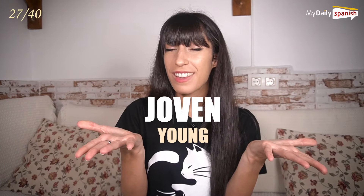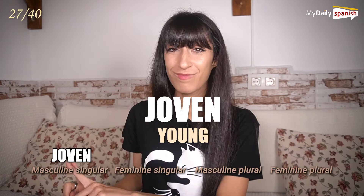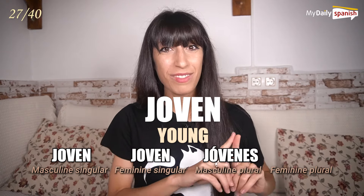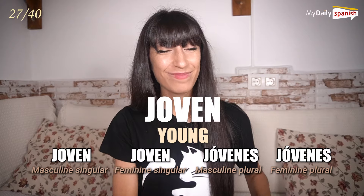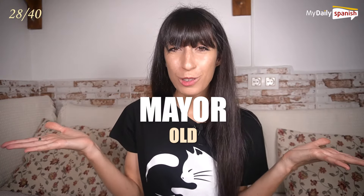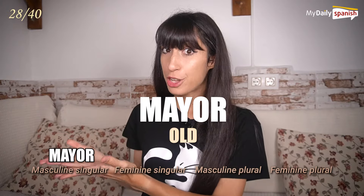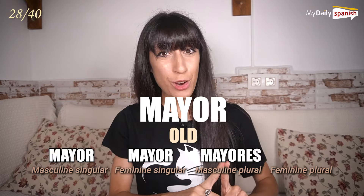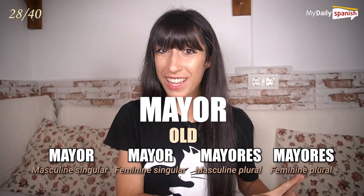Joven — young. Joven, joven, jóvenes, jóvenes. Mayor — old (for people and animals). Mayor, mayor, mayores, mayores.